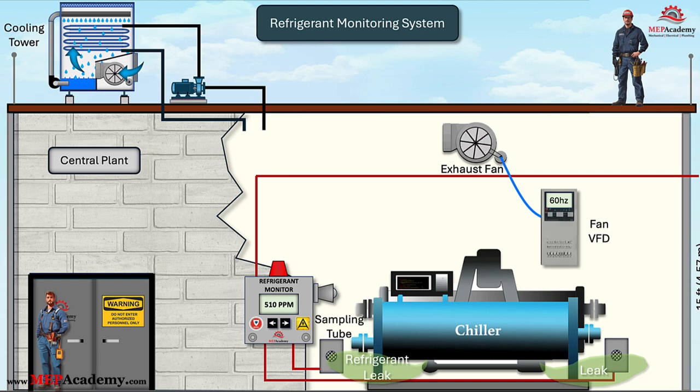Temperature control considerations: the exhaust system must also function to regulate the room's temperature, preventing excessive heat buildup from equipment operation. The fan should run at full speed if the temperature in the room exceeds the set point, in order to maintain temperature conditions that do not exceed 18°F (10°C) above the temperature of the incoming air, or a maximum room temperature of 122°F (50°C), whichever is higher.